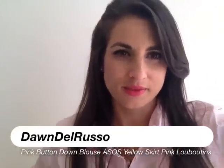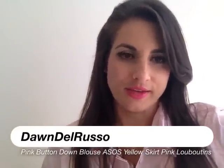Hey guys, so I taped a segment this morning for Fox TV and it was basically about collared shirts and how to style everything. That's the reason why I have this really cute pink collared shirt on today, just to show how to pop the collar a little bit.